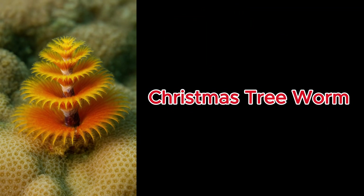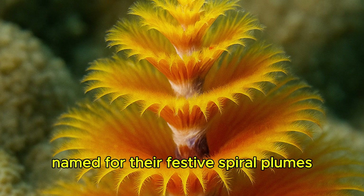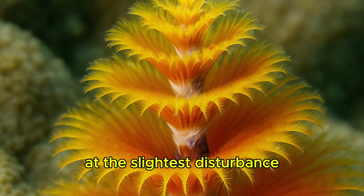Christmas Tree Worm. Named for their festive spiral plumes, these worms retract instantly at the slightest disturbance.